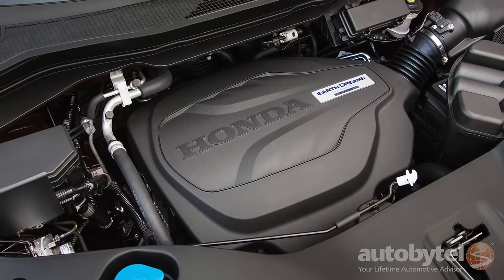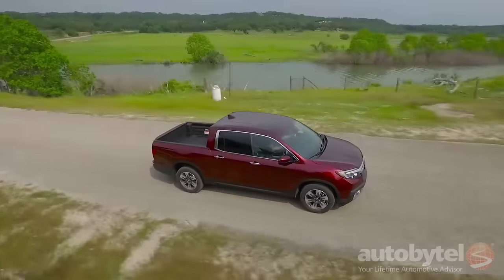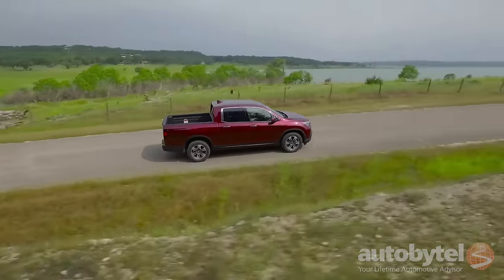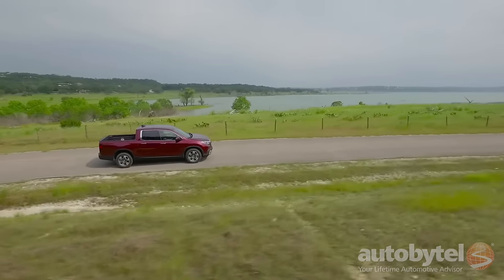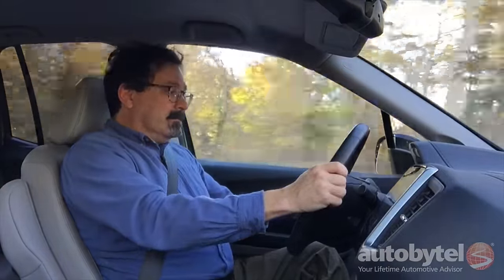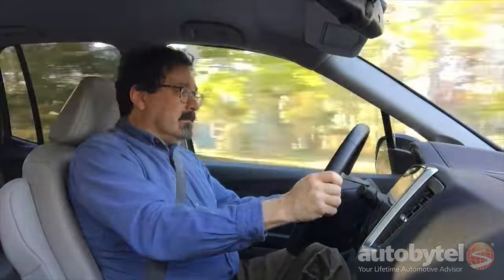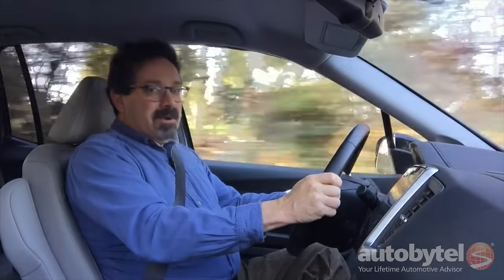You'll find a 3.5-liter V6 under the hood mated to a six-speed automatic transmission. The 24-valve single overhead cam i-VTEC V6 produces 280 horsepower and 262 pound-feet of torque. This is a quick little truck with zero-to-60 times just north of six and a half seconds. When you stomp on it, that 3.5-liter V6 really kicks in.